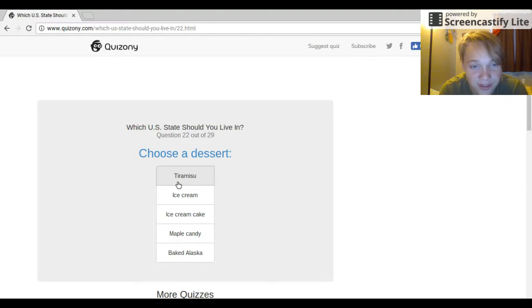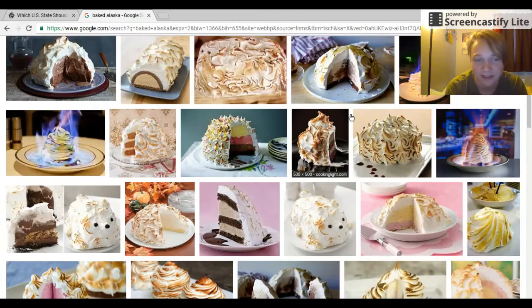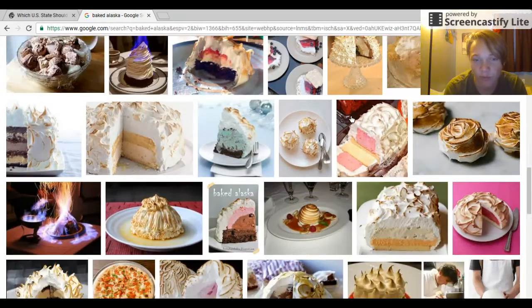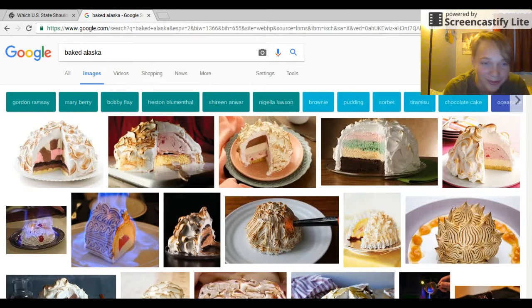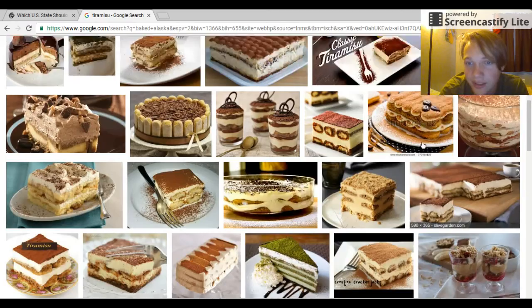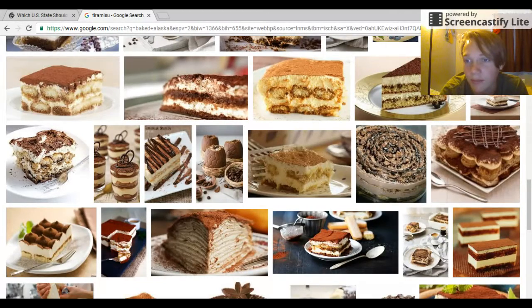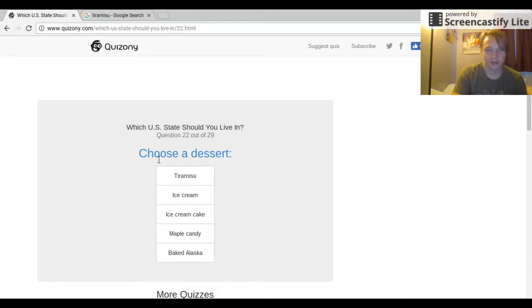Choose a dessert: ice cream, ice cream cake, maple candy, or baked Alaska. Wait — what is baked Alaska? Oh my god, this looks amazing. This is what baked Alaska is, this looks awesome. I've never had this and I really want it. Let me look up the other one I don't know how to say — yeah, that's what I think it is, it's just a sponge cake. Baked Alaska, that's my decision.